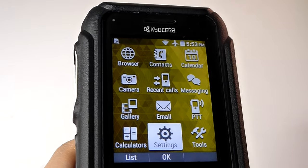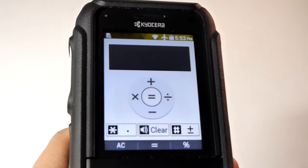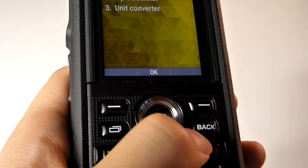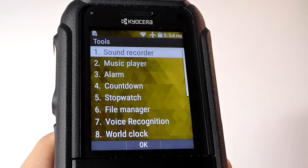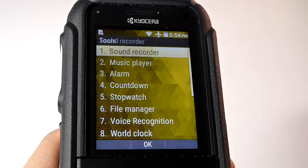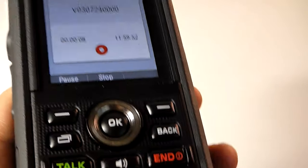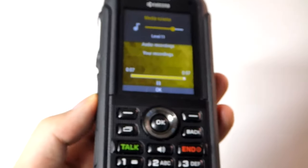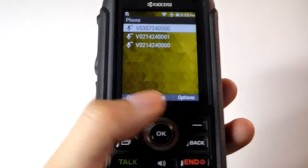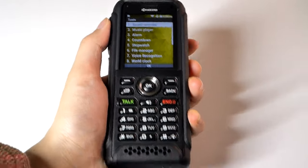We can take a look at basic utility functions, including a calculator and a unit converter built in. The whole UI of all these apps seems to also be designed by Kyocera, as opposed to using the standard Google defaults, which is interesting. There's a basic sound recorder as well — the audio it captures is actually very clean and crisp for just audio notes, which is good for a communication-centric phone like this.